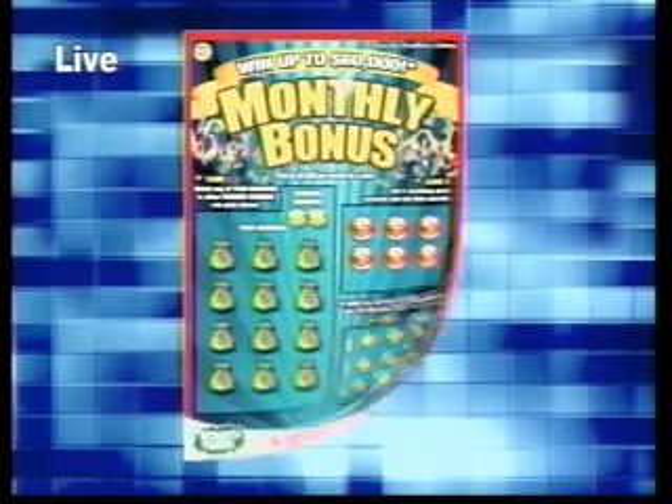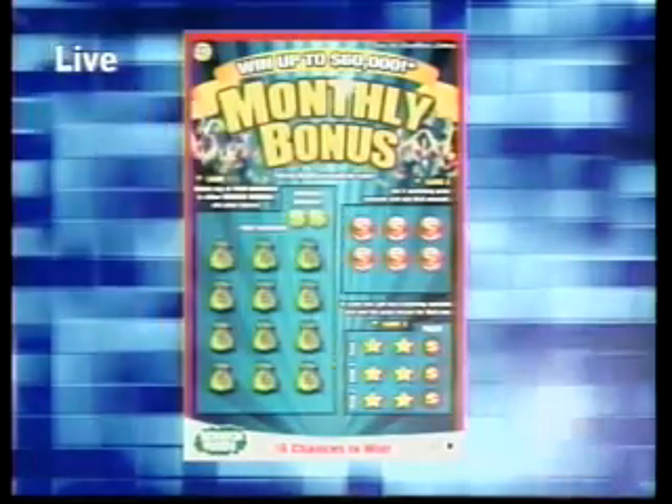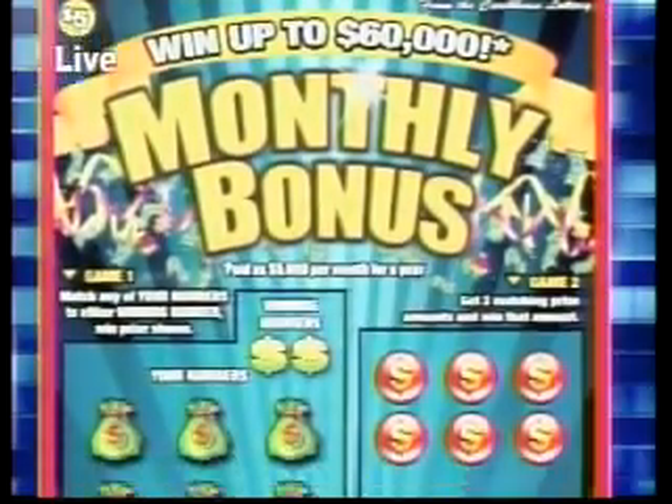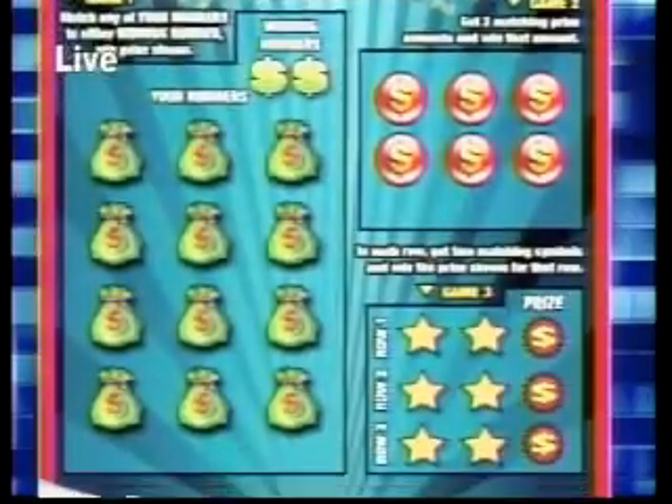Look out for Monthly Bonus, the newest scratch game available at participating retailers. Play Monthly Bonus and win up to $60,000, paid as $5,000 every month for one year. This game has up to 16 chances to win, so get yours today for a chance at a Monthly Bonus.